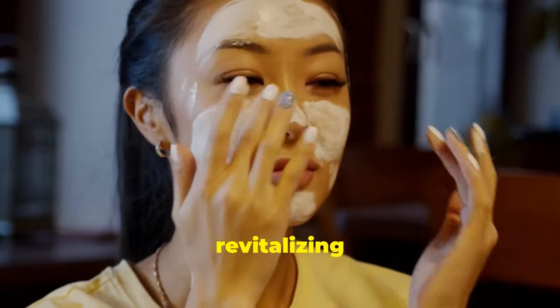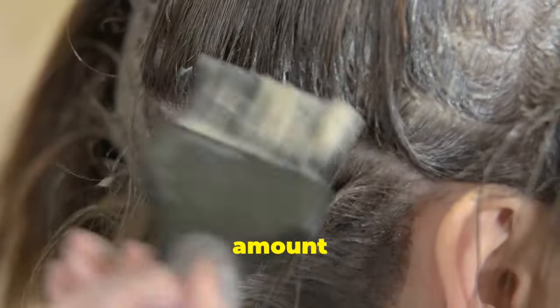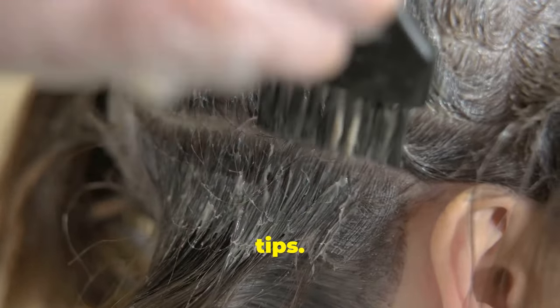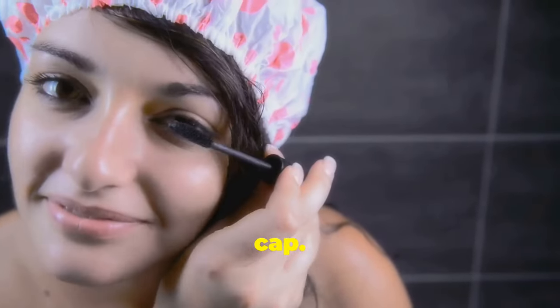Deep condition your hair. Lavish some love on your hair with a revitalizing castor oil hair mask. Pour a generous amount into your hands and work it through your hair from roots to tips. Massage your scalp, allowing the oil to penetrate each strand. Once fully saturated, cover your hair with a shower cap.